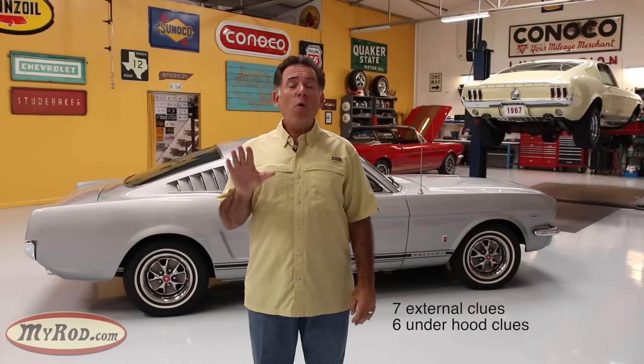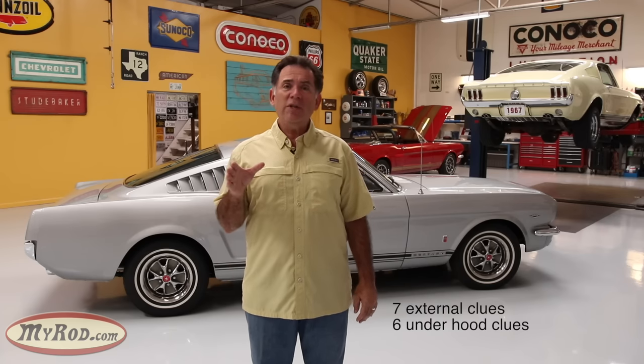There are external clues, internal clues, and clues underneath. If you know where to look and examine all those clues, you can determine whether you have a factory GT or not. There are about seven clues on the external part of the body, six clues under the hood, as many as four clues in the interior, four clues underneath the car, and one very critical clue in the trunk.